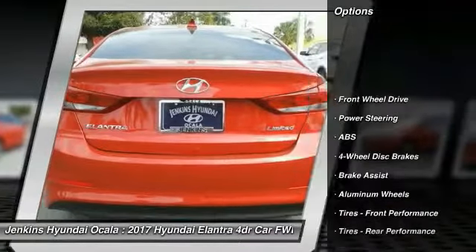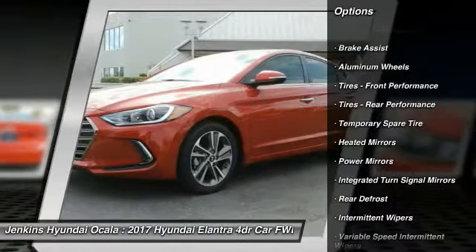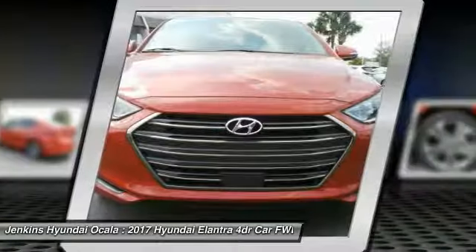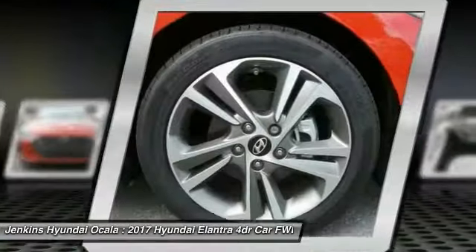Stability control, traction control, power lift gate, steering wheel audio controls, keyless entry, anti-lock braking system, backup camera, Bluetooth, leather-wrapped steering wheel, power steering.